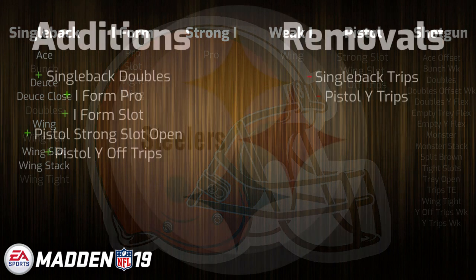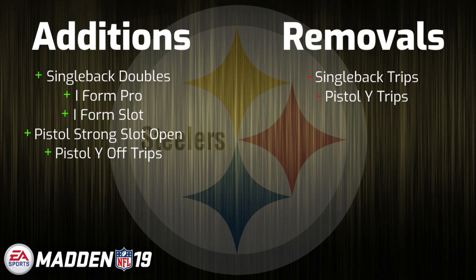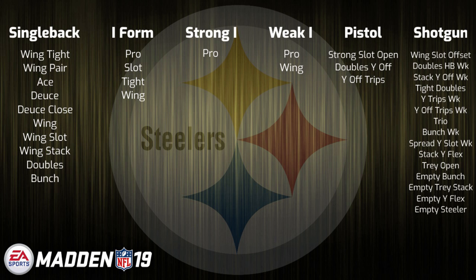Last but not least, we have the Pittsburgh Steelers playbook, as they too bring in an offensive coordinator to replace Todd Haley, who went to Cleveland. As you can see, their shotgun formations did not get touched, which I think is a great thing for this playbook, as I personally think they have had one of the more underrated playbooks in the game over the past few years. There were other minor changes to stuff like Pistol, I-Form, and Singleback, but nothing too crazy. Ideally, I would have liked to see them keep the Singleback Trips formation, as it is not a very commonly seen formation and added more uniqueness to the book, but losing it is probably fine.